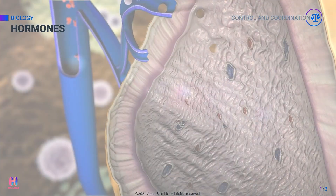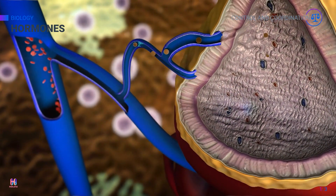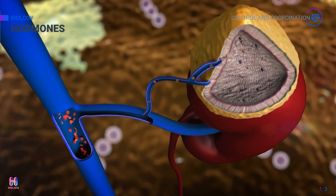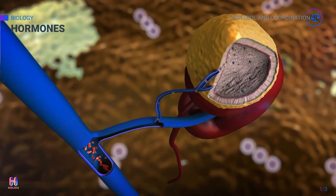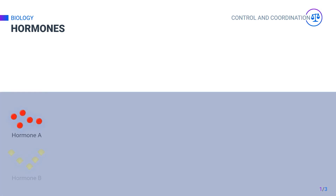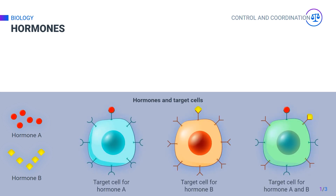The endocrine system is composed of numerous glands that produce and secrete chemical messengers in the blood. These messengers are called hormones and they help to regulate various processes in the body. After they are secreted into the blood, they are carried to their target cells and organs. Hormones act more slowly than neurons in the nervous system, but they work for longer periods. Some hormones, such as sex hormones, even act for years.